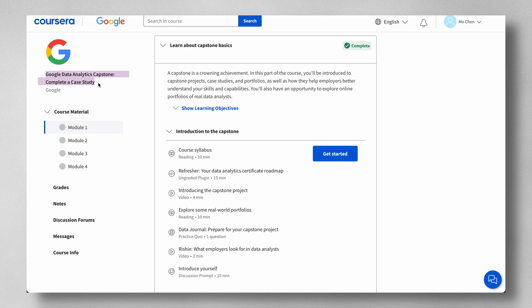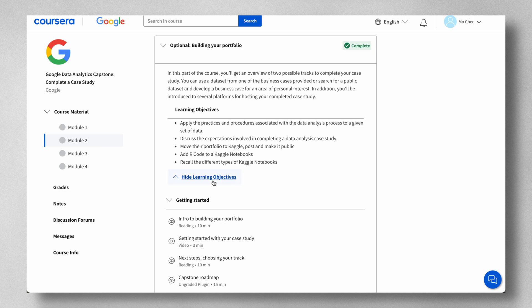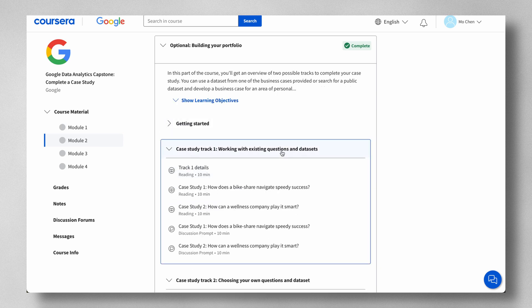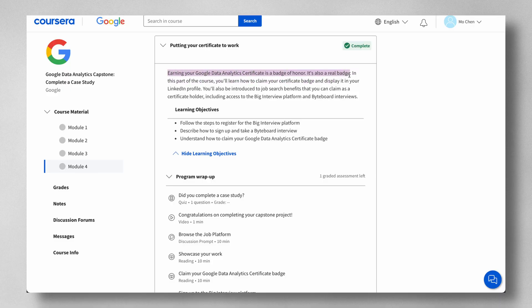Finally, the capstone case study course introduces you to capstone projects, case studies, and portfolios. You'll get an overview of two possible tracks: using a dataset from one of the provided business cases, or finding a public dataset and developing your own business case. You'll learn how to discuss your portfolio and highlight specific skills in interview scenarios, practice an elevator pitch for your case study, claim your certificate badge to share on LinkedIn, and access job search benefits as a certificate holder.